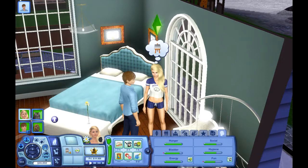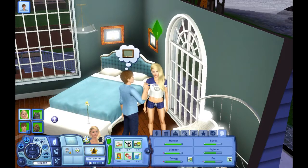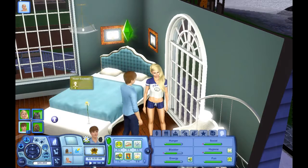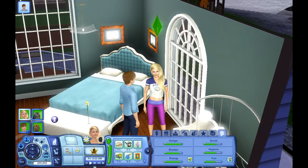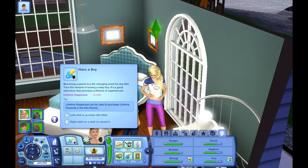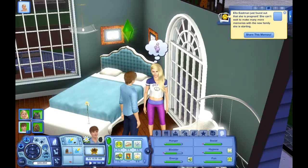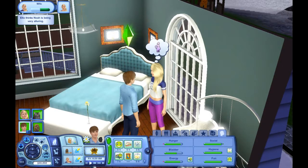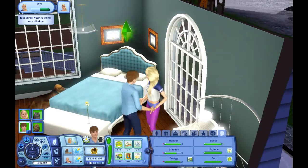Noah came upstairs to kiss her — he got a wish to kiss her. He came up to dip-kiss her, and tada — she is pregnant! She wants a boy, but he wants a girl. He's gonna dip-kiss her and I'll give her a new outfit here in just a second.